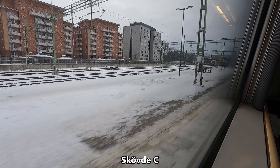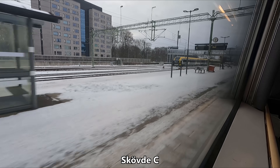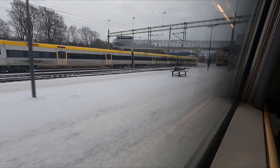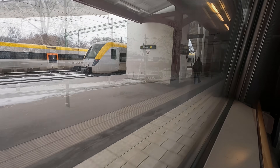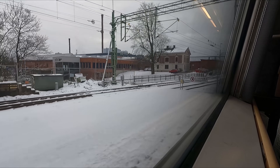Our next and final intermediate stop is Huebde. While the city dates back to the medieval ages, much of central Huebde was destroyed in a fire in the year 1759, and as a result very few buildings predating this remain. From here, we'll run non-stop for the remaining hour or so to Gothenburg.